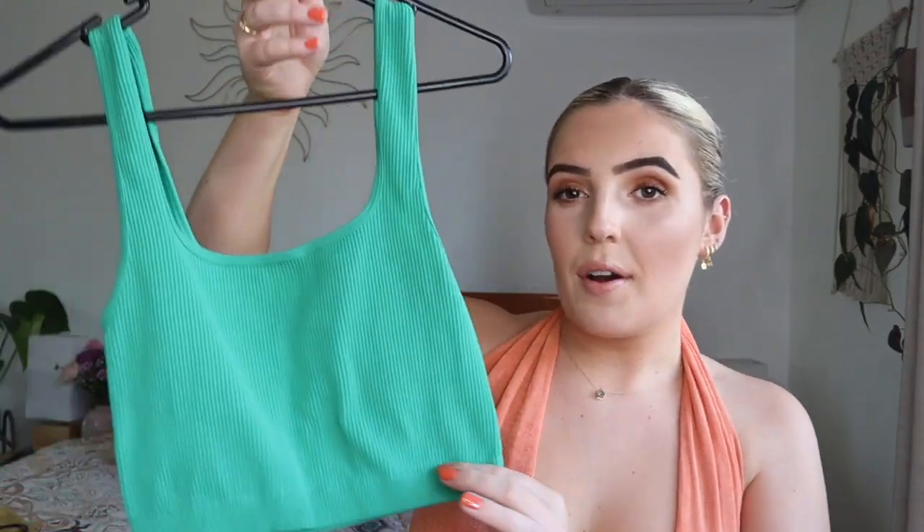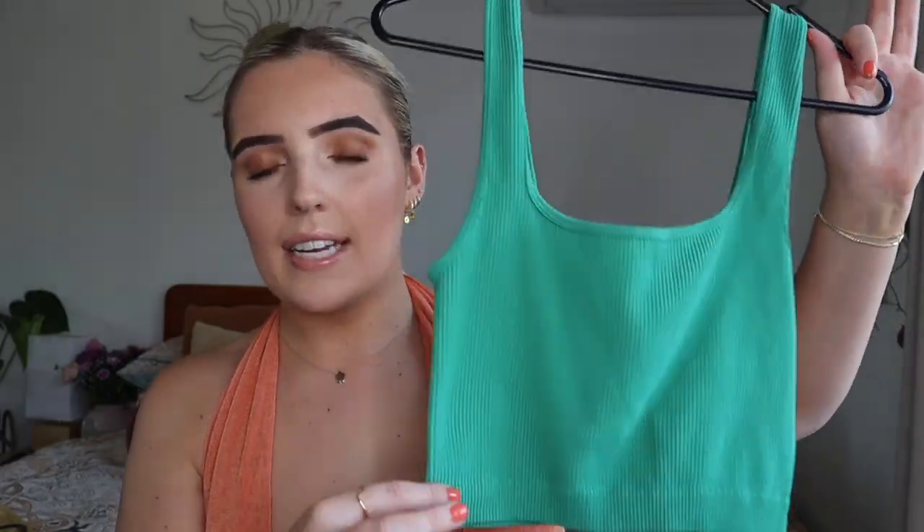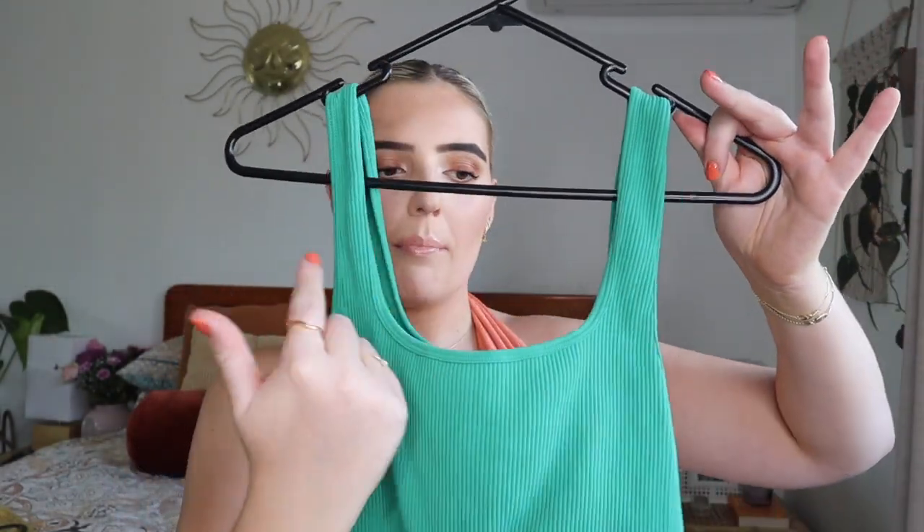This is from Zara — I'm obsessed with these tops. They have them in a few different colors: black, white, this stunning dark green, and a deep blue. I am obsessed with dark green. The material is so soft and they're only about fifteen to twenty dollars. I just love the boxy cut, and because it's boxy you can wear a normal bra with them, which I love.